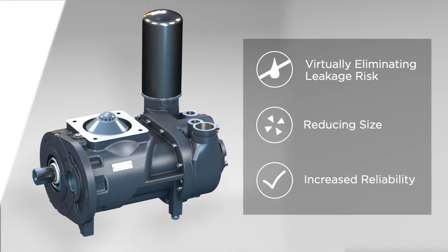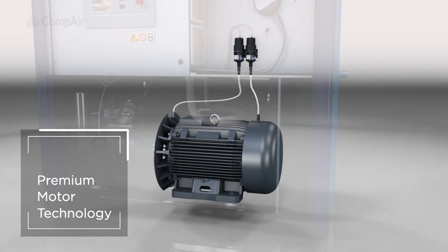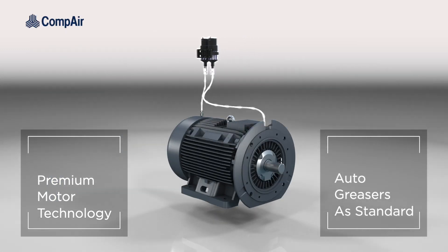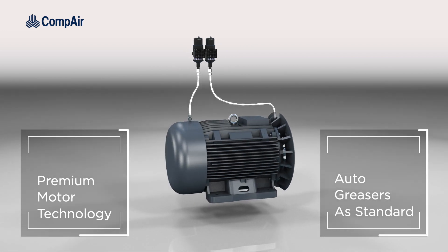The new L-Series employs next-generation premium motor technology, with auto greasers as standard, ensuring optimum performance throughout the compressor's life and minimizing downtime.